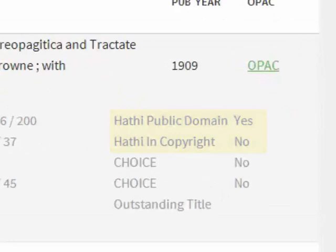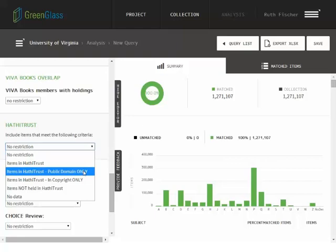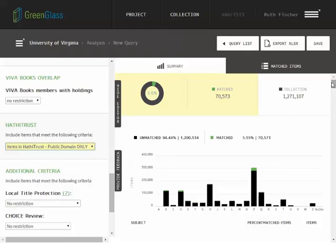In the Green Glass query builder, scroll down the left panel to find and set parameters regarding HathiTrust status. To create a list of your library's public domain items, click here. You can immediately see the percentage of your collection with this status, and you can scroll down the page to see the list of items.